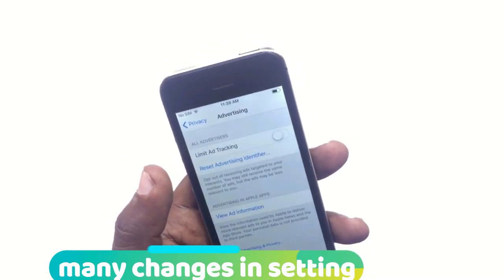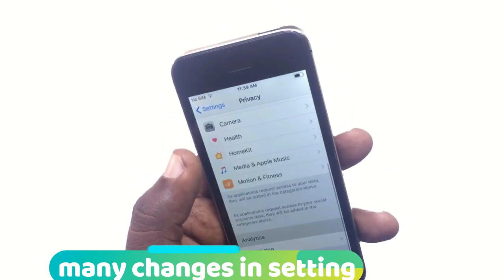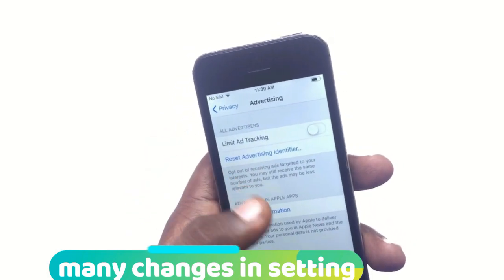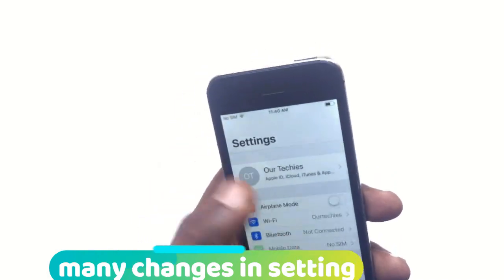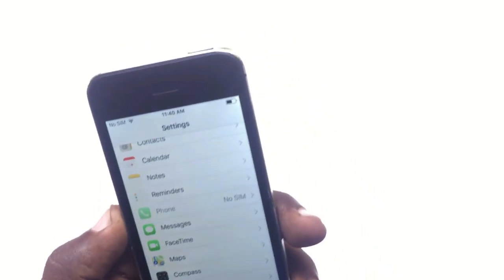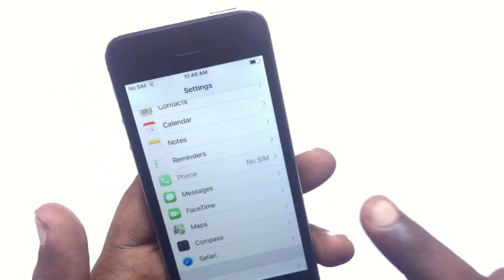Many changes have been done in the Settings section as well. There are lots of small changes — the text in Settings is completely bold compared to the previous version, and additional small settings have been added in iOS 11. It's a completely new era of iOS.